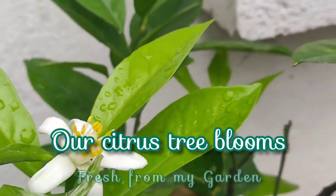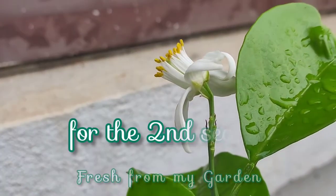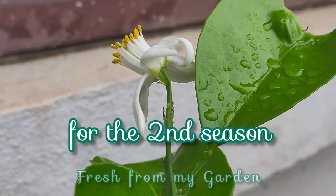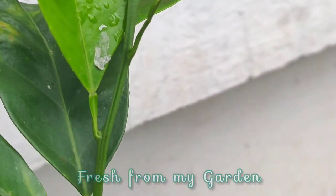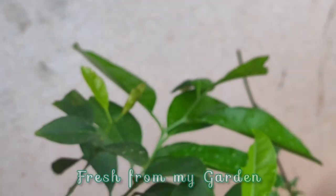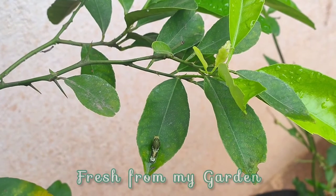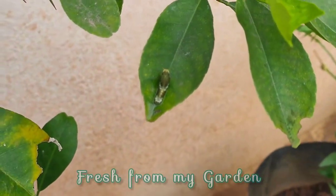Welcome to Fresh From My Garden. This is our sweet lime tree that has been blooming for the second season now. Last season we had a few blooms that turned into fruit, but then we had a fruit drop and lost all the fruit. We're hoping to get some fruit this year.